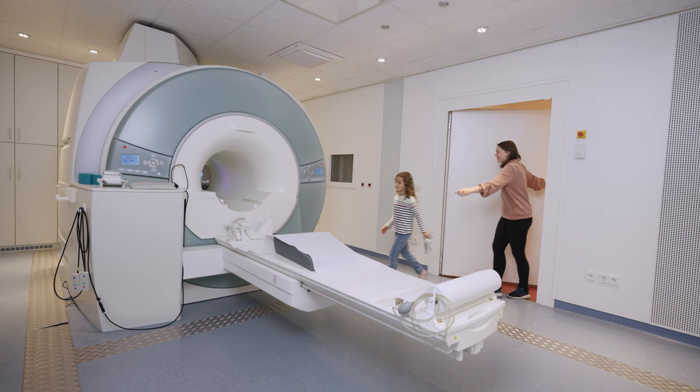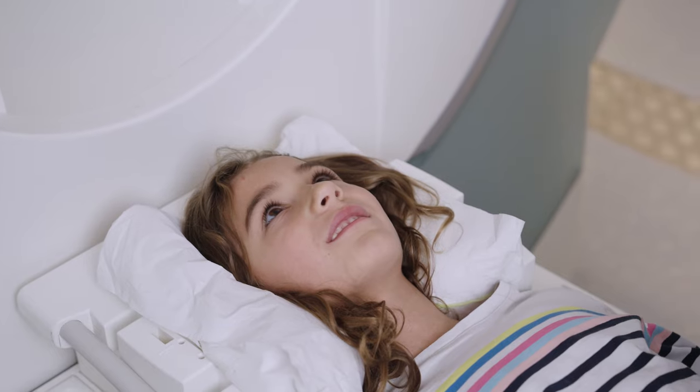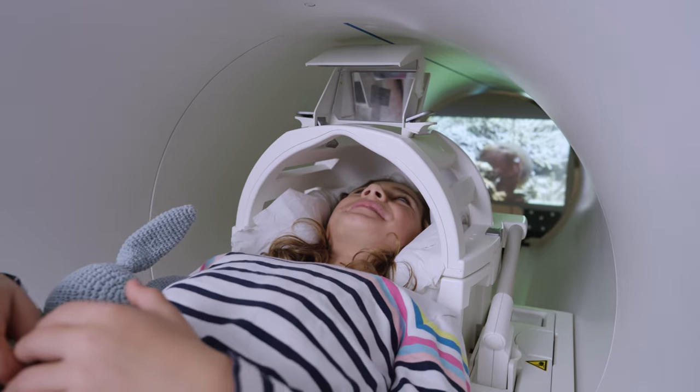After you are comfortable with how it feels like being in a scanning machine, you will go inside the real scanner, which looks just like the mock scanner. Again, you will be able to bring a toy with you and choose a movie to watch while you are in the scanner.